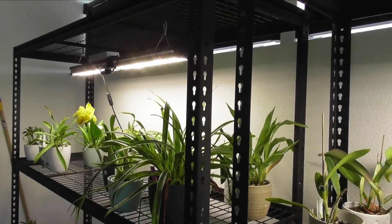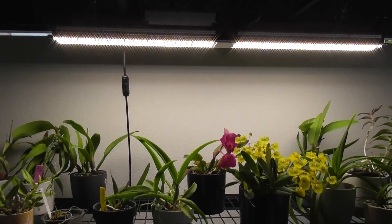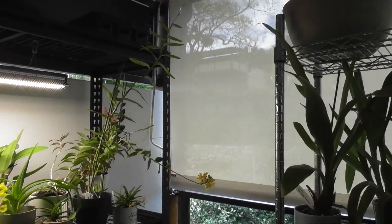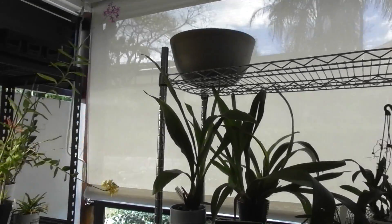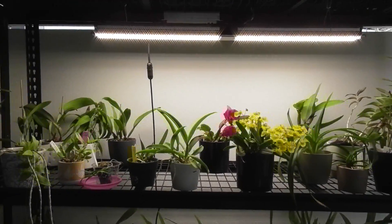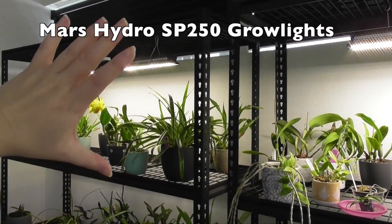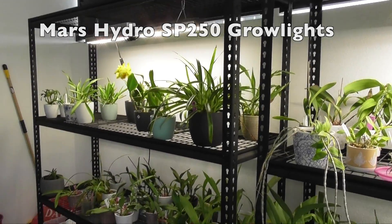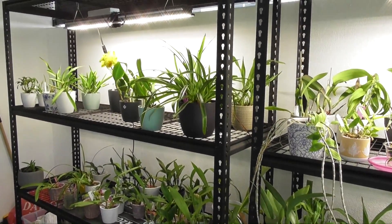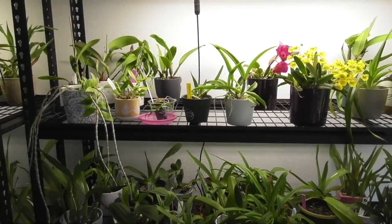Over winter I've had these lights running during the day. This area does get some winter light through those blinds, but when I have the blinds up the light's too strong, so I keep the blinds down and use these lights over winter. I've also installed a whole new shelf this year and it has worked really, really well. The plants out here are actually doing really well.